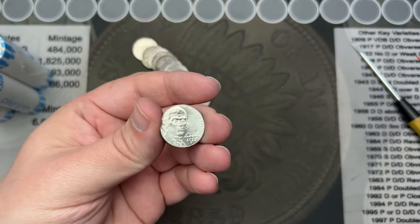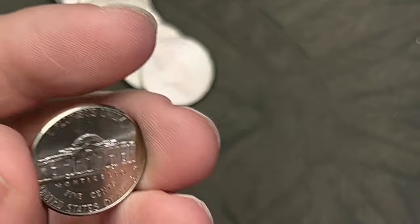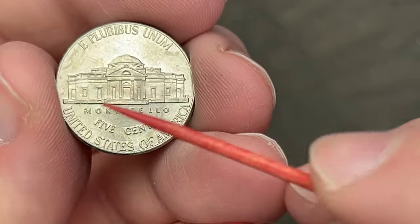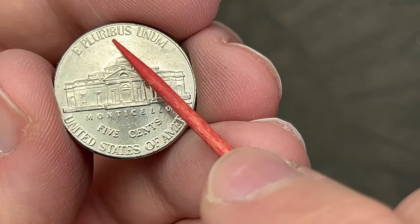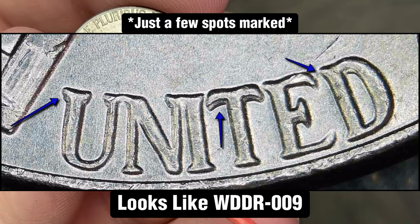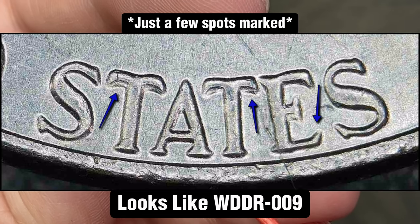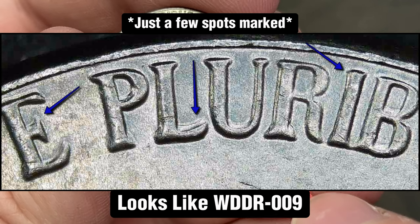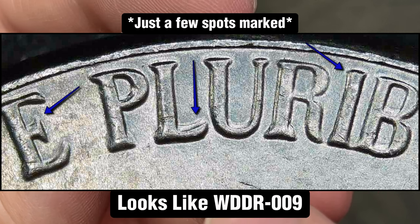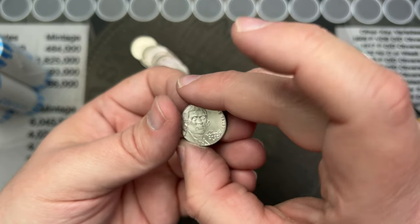Roll number one. I've got an interesting find here. I've got a 2022 out of Philadelphia. On the reverse, looks like we have some doubling on 'United States,' a little bit maybe in 'E Pluribus Unum.' You can find a bunch of different doubling on these on the most recent past few years of dates — during the door, the windows, the roof, and on the lettering as well. So that is a pretty cool find.